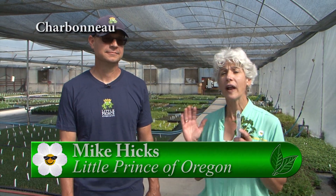I'm at Little Prince of Oregon today with their head grower, Mike Hicks. We know Little Prince of Oregon for all the wonderful plants that we show at Garden Time and at all the garden centers, but Mike is going to tell us about how we get to all those beautiful plants.